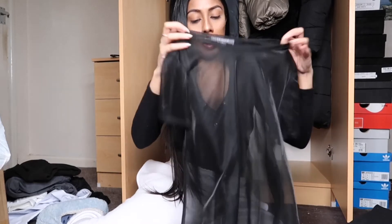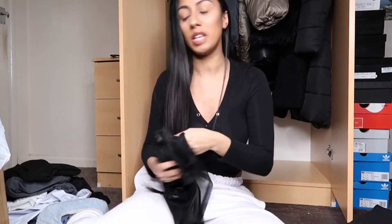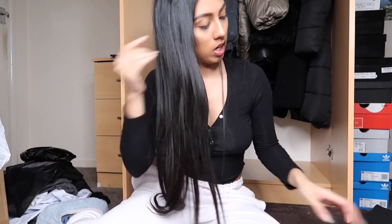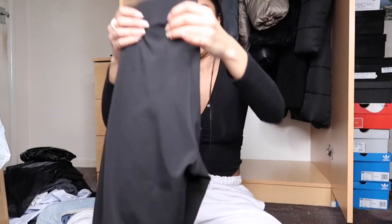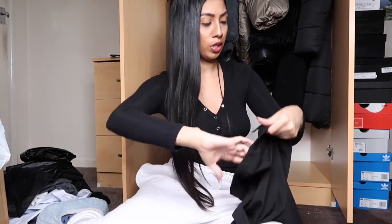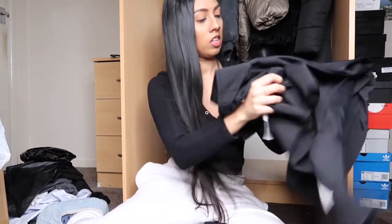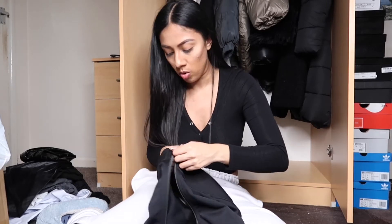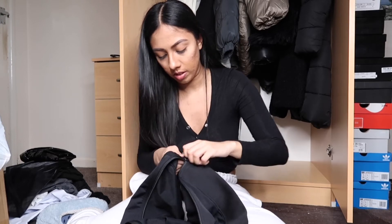A mesh top for the beach - keeping that. Vinyl leggings from Rebellious - keeping these, I actually need to get more pairs. More cycling shorts - keeping those. This item isn't actually mine, it's my friend's - I mentioned it in my last declutter video and it's still here. The zip broke on it, which I'm so sorry about. It smells really nice but I've had it since 2018 - that can go in the bin.